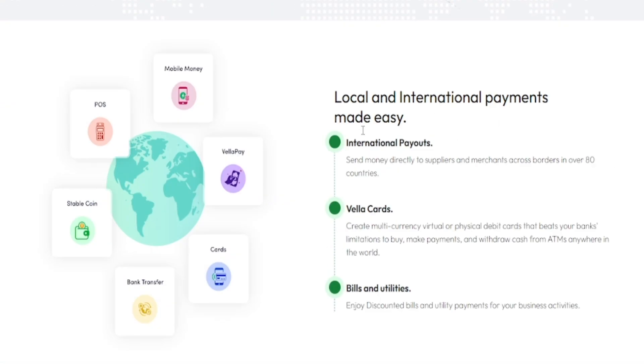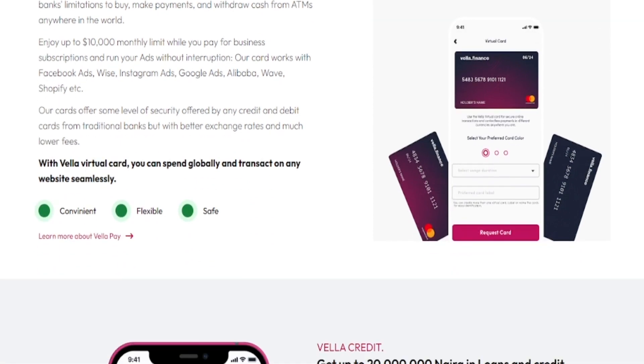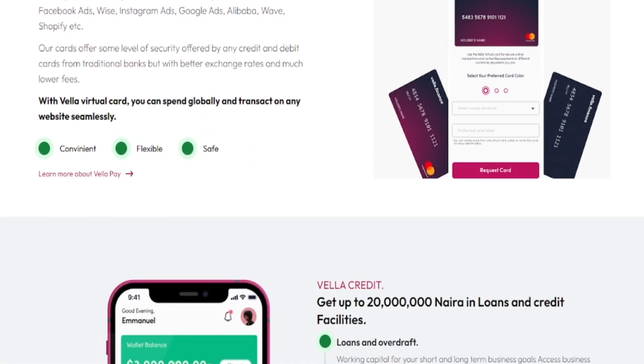You also have the opportunity of sending money to local and international places around the world. One thing you should know is that some of the software I've reviewed over time — a lot of people still have issues buying on AliExpress, because I know many Nigerians buy on AliExpress rather than Amazon since it's much cheaper. This card actually helps you to buy on AliExpress because it has a Mastercard virtual debit card, and you can also pay utility bills.